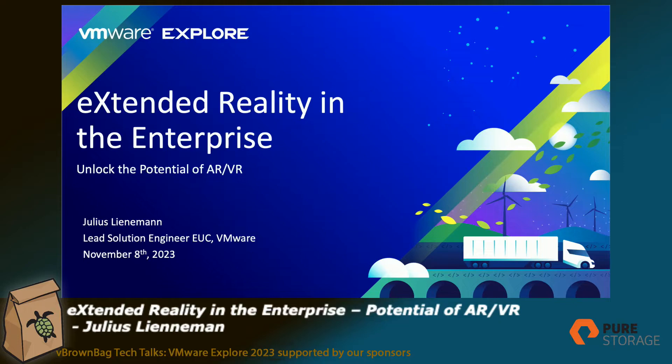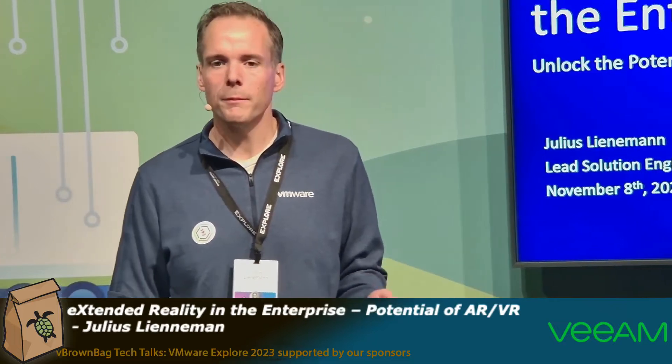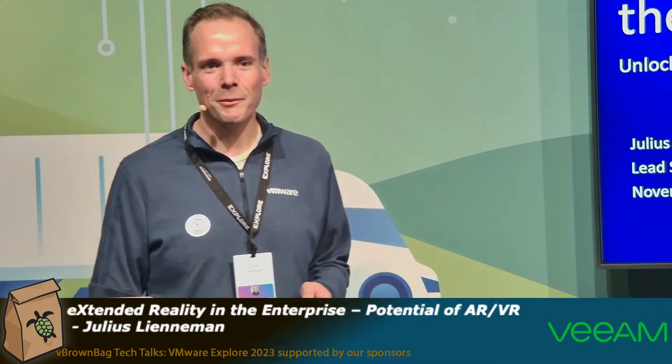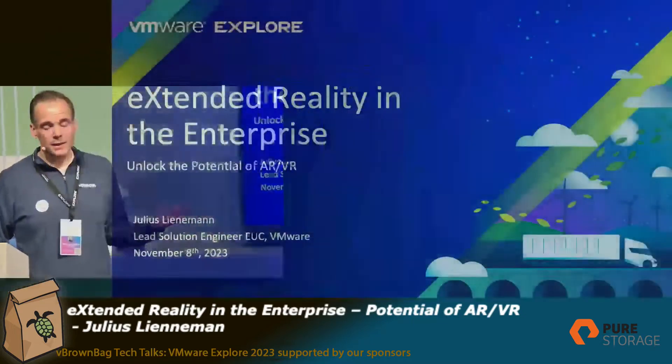Hello and good afternoon everyone. My name is Julius Lienemann. I'm a solution engineer for end-user computing in Germany and I'm going to talk to you in the next roughly 26 minutes and 45 seconds about extended reality in the enterprise and how you can do this with Workspace ONE UEM and get these devices under control. So let's get started.